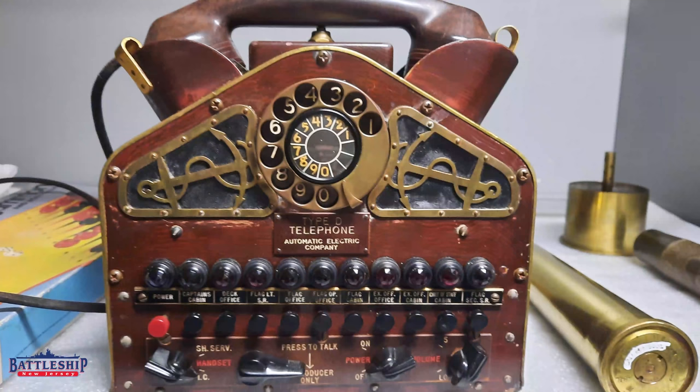The closest thing to an object we have that might be related to somebody historically significant is this phone right here. A donor was able to recover it while dumpster diving, then reached out to us decades later and asked about donating it. We haven't yet got it out on display, but that is something we want to do very soon because of its importance.